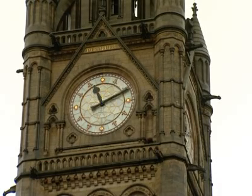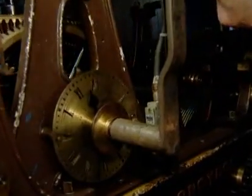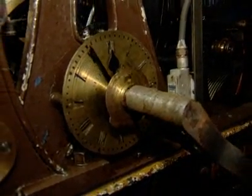There are a few clocks like this in the country. This is one of the best — one of the most accurate — and a superb thing to work on. I consider myself and the lads who work with us very fortunate to be in such a position.